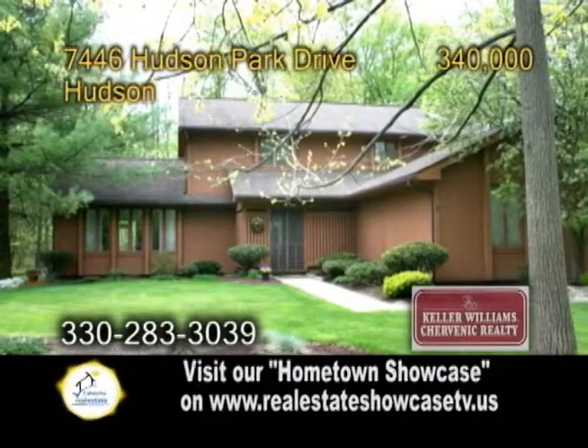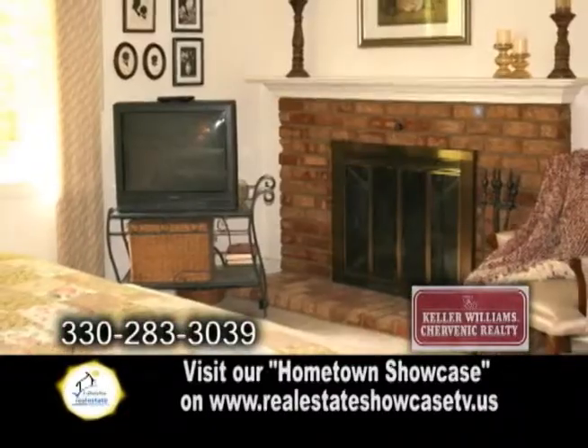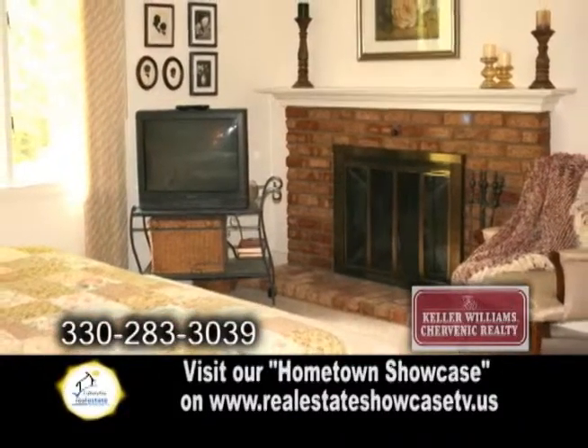A beautiful custom one-owner home in Hudson, located in Hudson Park Estates. This home features four bedrooms and two-and-a-half baths.